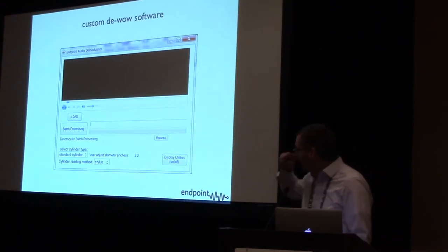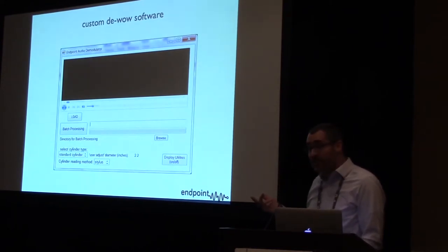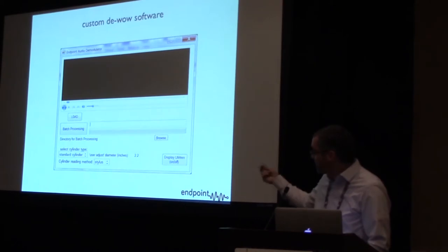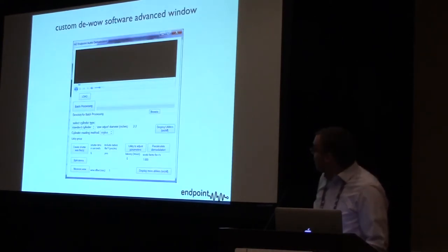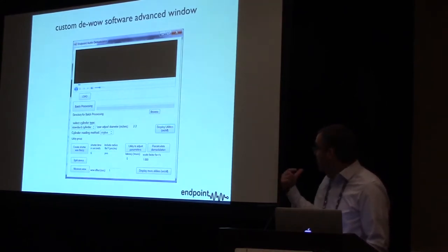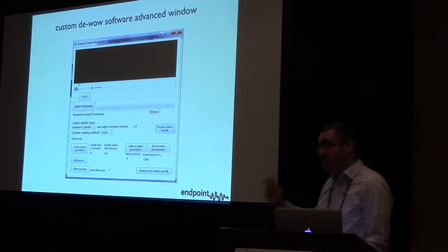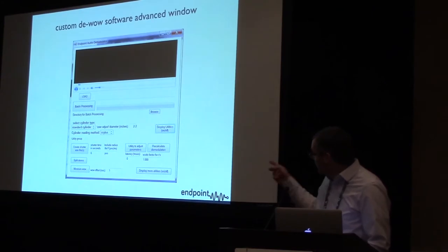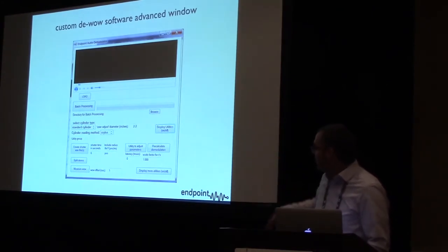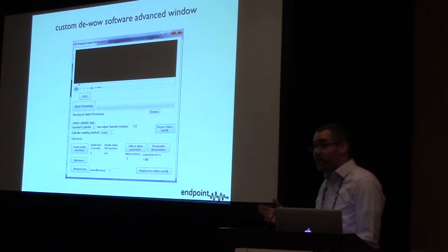There's also a selector for stylus. The machine recently is able to read with the laser optically as well, so you have to switch that because the stylus is 90 degrees out from the actual laser. There's a more advanced window that allows you to create shorter test files to experiment with settings, and a digital wow meter with AES-standard wow, so you can see the exact percentage of wow. There's also an extreme setting with tools to create modulated wow test files.